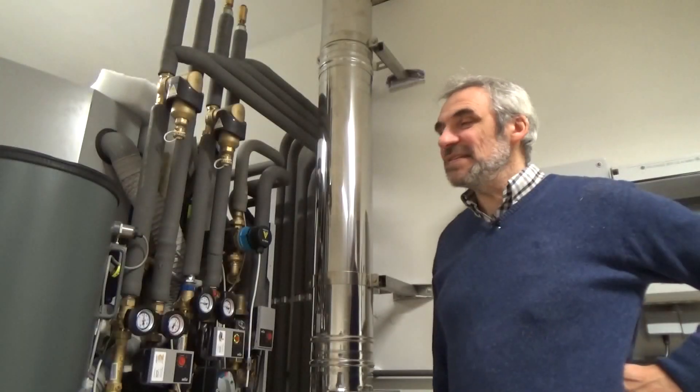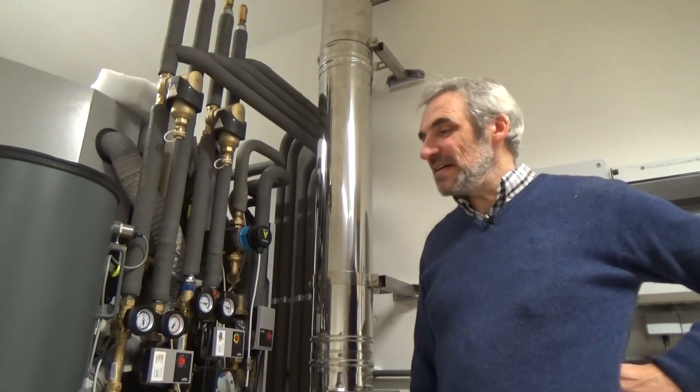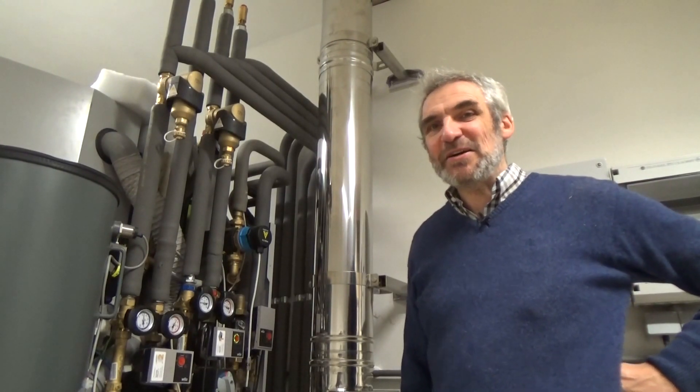Deze pelletketel is een eerste stap. De Oostenrijkse ingenieurs werken momenteel aan een oplossing om bij stroomuitval toch autonoom verder te kunnen werken. Laat de winterse blackouts maar komen.